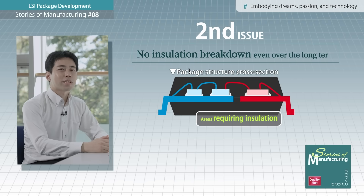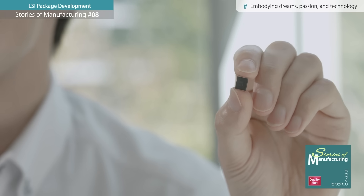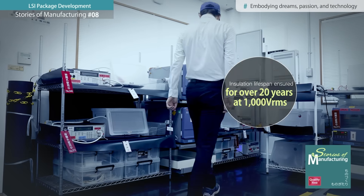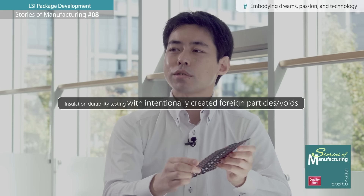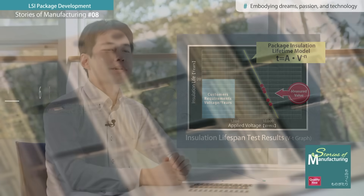The second challenge was ensuring a design that will prevent dielectric breakdown even after decades of use. Automotive components are subject to strict safety standards, so this small IC package must be able to withstand voltages over 1000 volts for many years. This marked the beginning of an unprecedented effort to gather evidence supporting its reliability. We constructed an in-house insulation testing environment and intentionally introduced foreign particles and voids into the package to repeatedly conduct durability tests. While the process initially involved continuous trial and error, it ultimately led to the establishment of a theory on insulation lifespan, allowing us to develop a product we can confidently offer to customers.